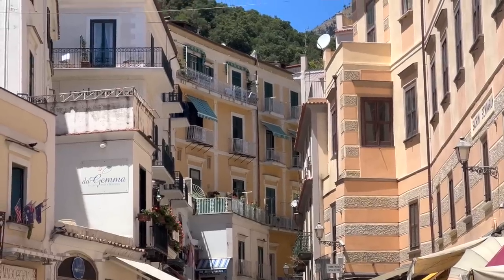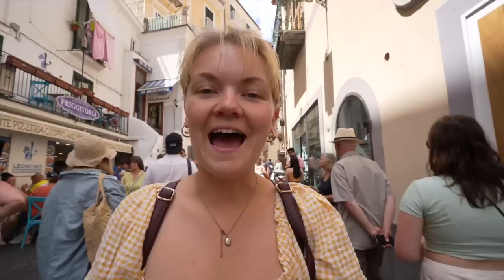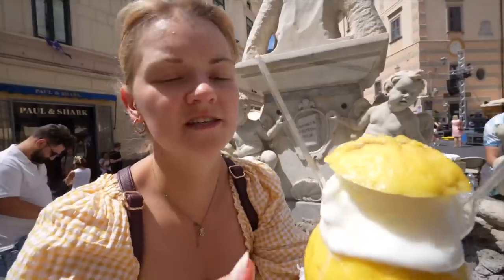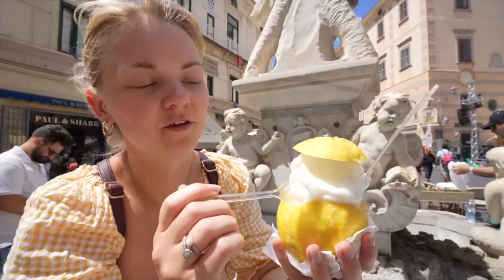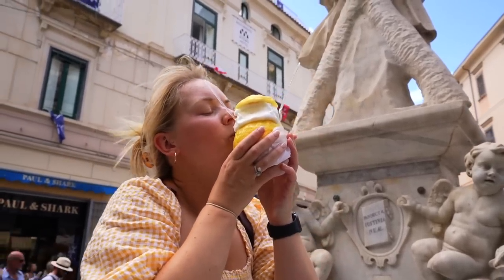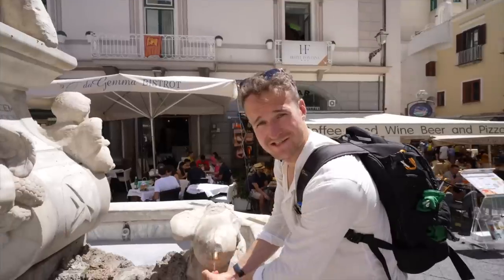One thing that is really striking about Amalfi is just how pretty all of the buildings are - it's such a nice place to come and have a wander around, though it is noticeably a lot busier than Maiori. When you are in Amalfi you will see lemons everywhere, so you need to try the lemon sorbet. They actually serve it inside a proper lemon - it costs seven euros, which is actually better value than getting an ice cream which for a single scoop was three euros.